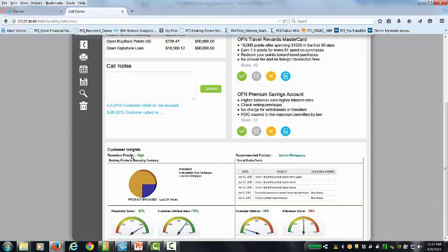The first thing we see is Natalie's a good customer — her retention priority is high. The product we're recommending is a jumbo mortgage, and the products she's been browsing on our website in the last 24 hours is that jumbo mortgage. We've scored — created a number of scores automatically for her in real time. Her propensity score, which is the likelihood for her to accept an offer, is quite high at 83%, because we've pulled in digital media, the website, as well as Twitter. Customer lifetime value is 70%. The attrition — as far as her leaving us — is 10%, so that's good; she's happy with us. And her influencer score is 50%.